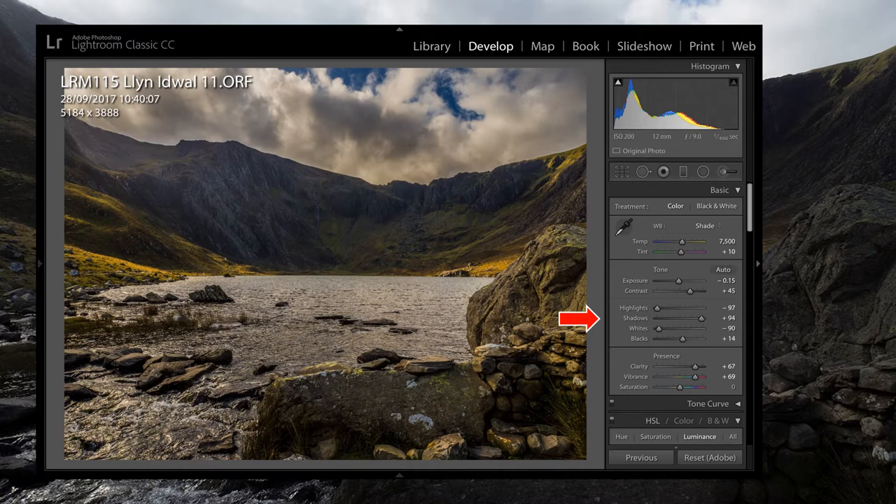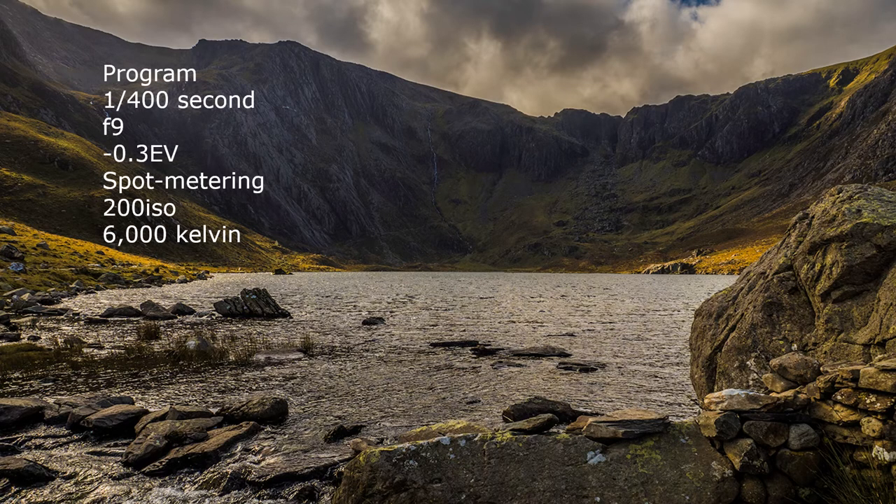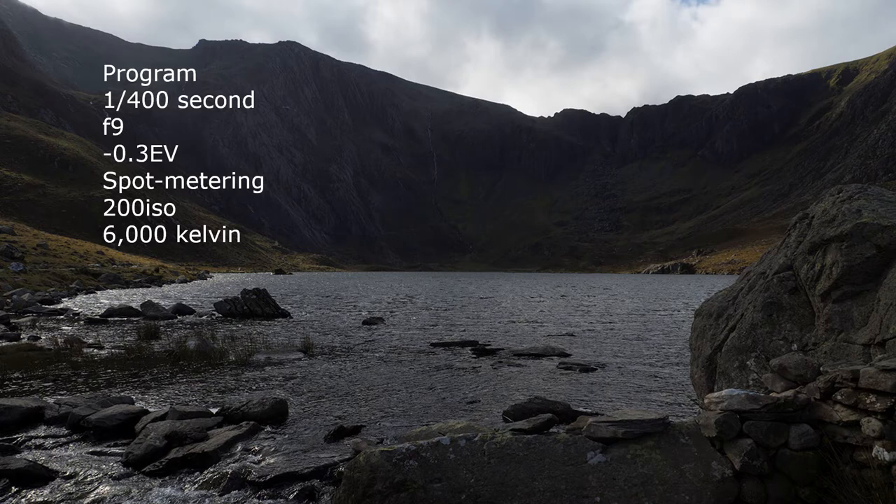I hand-hold the camera, as I am quite capable of shooting at a four-hundredth of a second, even when weighed down by the bus-pass. And anyway, it has a fantastic image stabiliser in both camera and lens. Exposure bias value is minus 0.3, white balance 6000 Kelvin. This is the original, and it looks quite different.